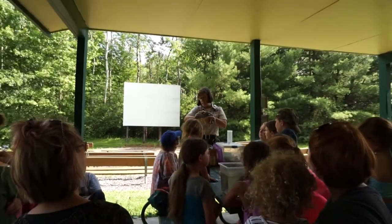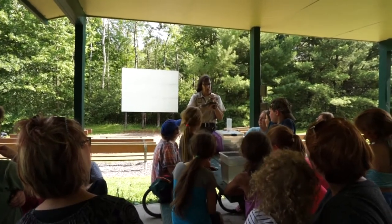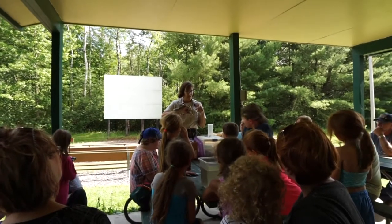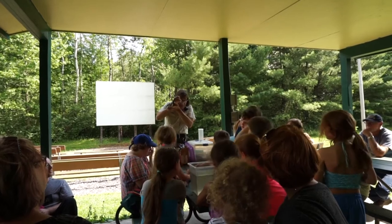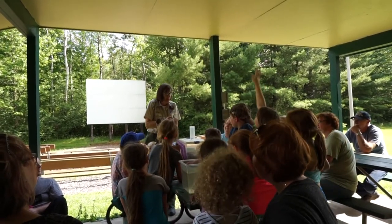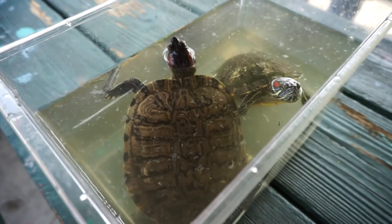Also, if he was a poisonous snake, his eyeballs would be elliptical, not round. Our pupils are round. Snake pupils are round if they're non-poisonous. But how many of you would like to get this close to a snake to determine whether it's poisonous or not? Yeah, I don't think so.